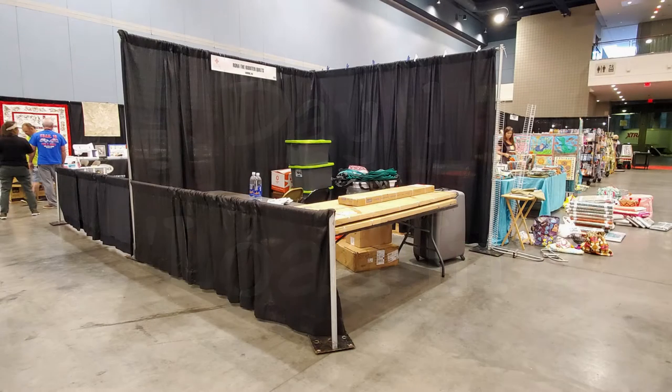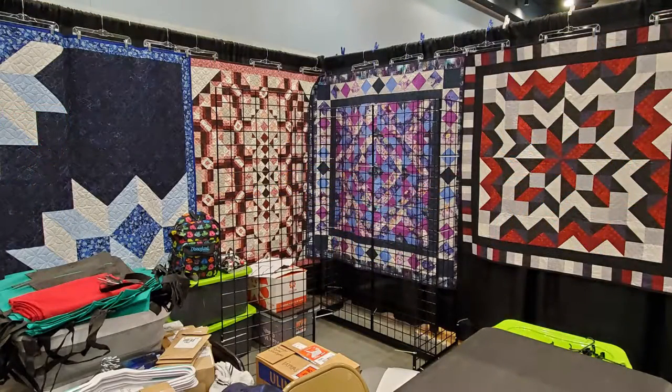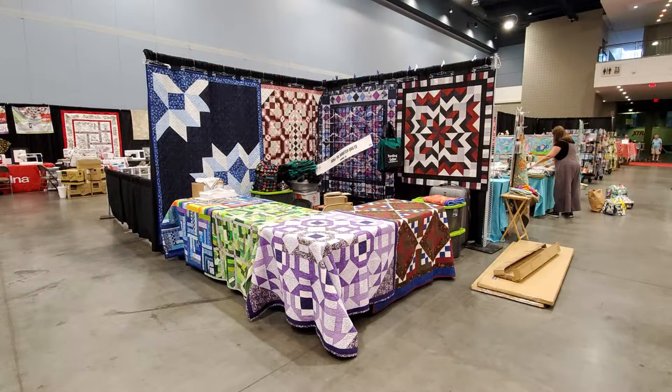It's load-in day — the day that most people never get to see. This is the day that vendors from around the country, and some from even outside the United States, bring all their offerings to the showroom floor to set up their booths and prepare for opening day of the quilt show.